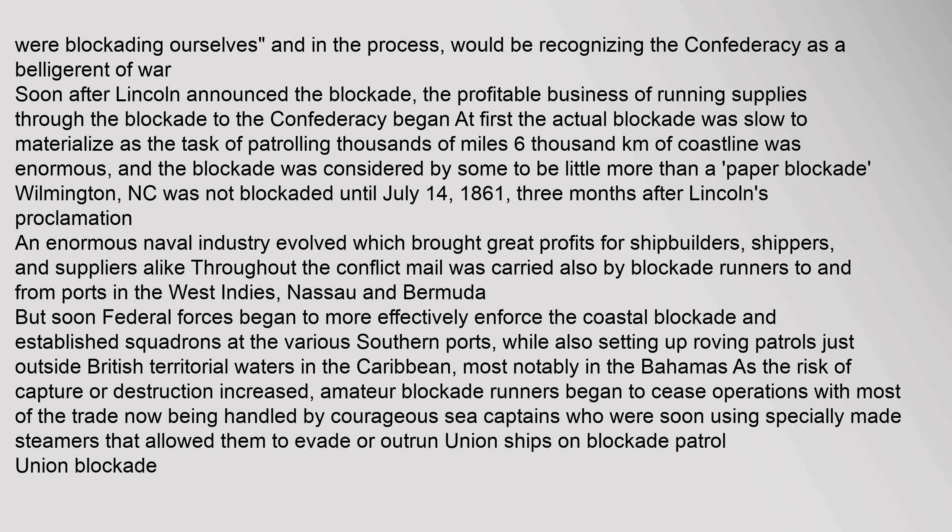At first, the actual blockade was slow to materialize as the task of patrolling thousands of miles (6,000 kilometers) of coastline was enormous, and the blockade was considered by some to be little more than a paper blockade. Wilmington, North Carolina was not blockaded until July 14, 1861, three months after Lincoln's proclamation. An enormous naval industry evolved which brought great profits for shipbuilders, shippers, and suppliers alike. Mail was carried also by blockade runners to and from ports in the West Indies, Nassau, and Bermuda. But soon, federal forces began to more effectively enforce the coastal blockade and established squadrons at the various southern ports, while also setting up roving patrols just outside British territorial waters in the Caribbean, most notably in the Bahamas. As the risk of capture or destruction increased, amateur blockade runners began to cease operations, with most of the trade now being handled by courageous sea captains using specially made steamers that allowed them to evade or outrun Union ships on blockade patrol.